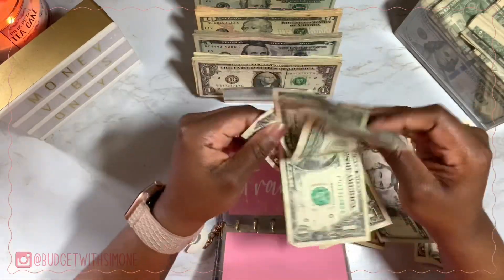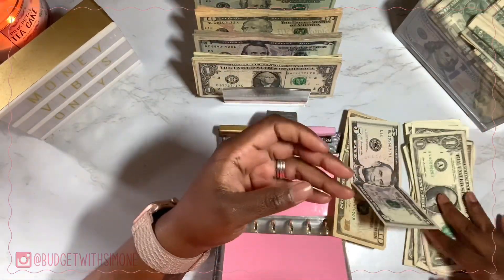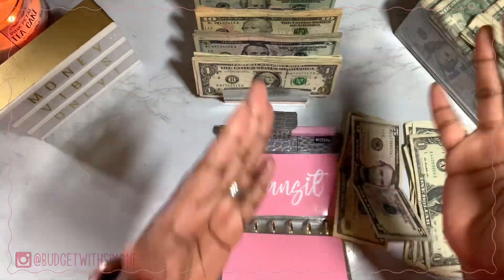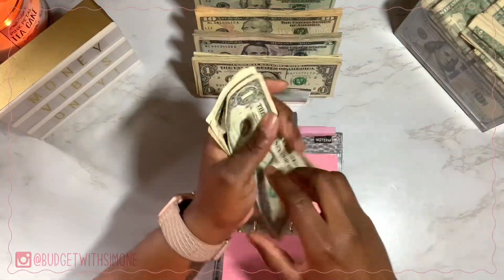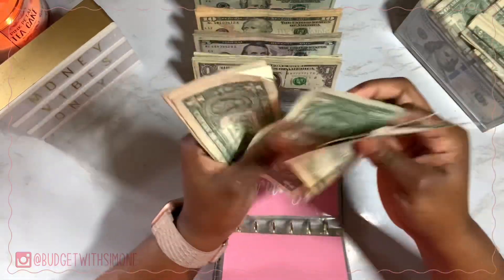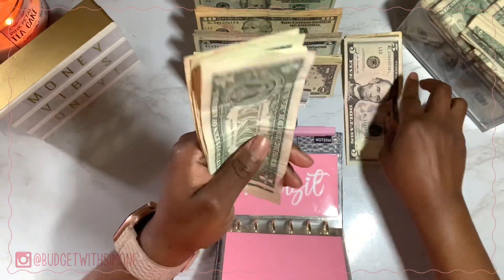My MetroCard costs $33, but I'm currently using my husband's MetroCard. I still cash stuffed $33 so that if anything goes wrong with his card, I have the extra funds without having to spend extra money. Rollover has $23 — $15 is going into my rollover envelope, and the singles are going into my clear container.